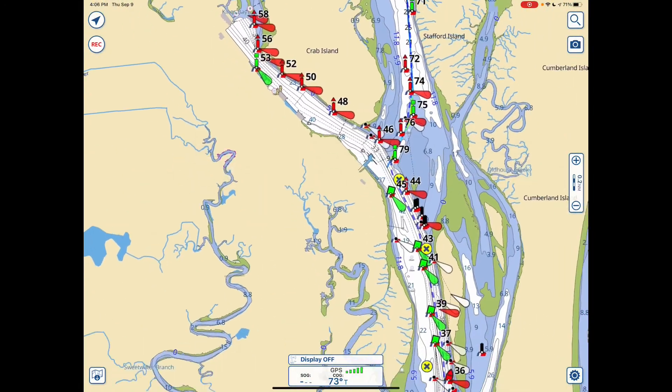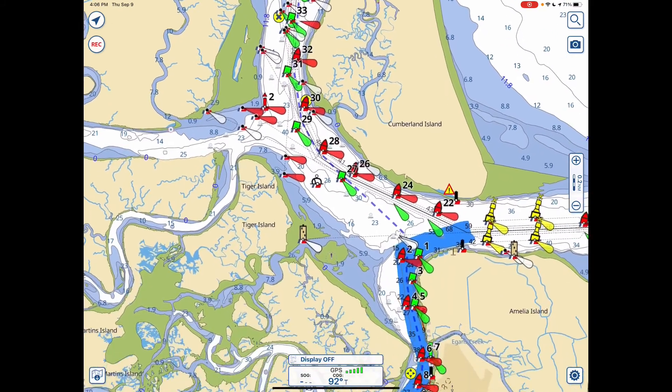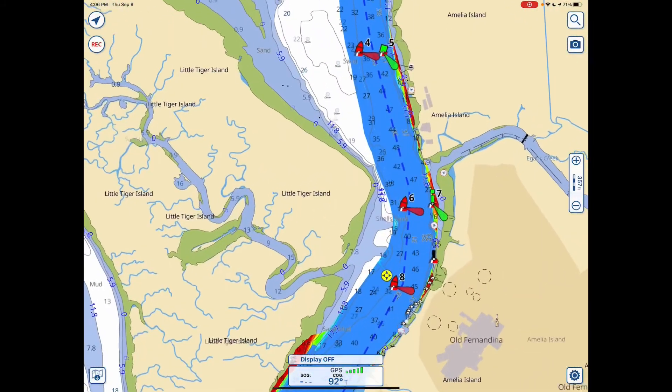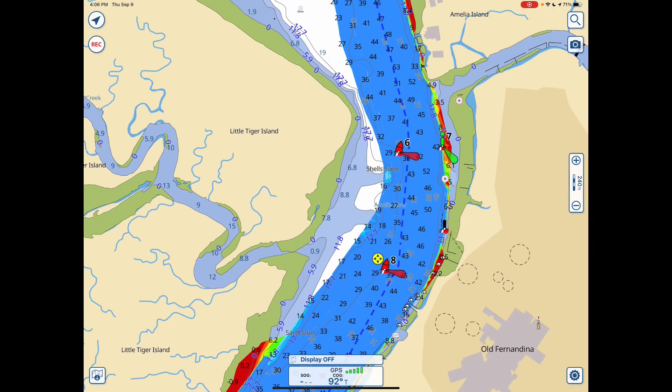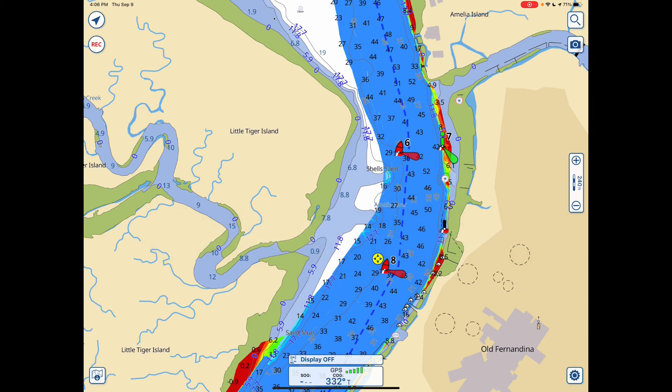So let's go further down the page quickly, and we get into Fernandina. You see another of these four-way symbols. This time it tells you that it's been relocated for dredging — it's not where it is on the chart. They relocated it for dredging and they'll put it back when the dredging is done.